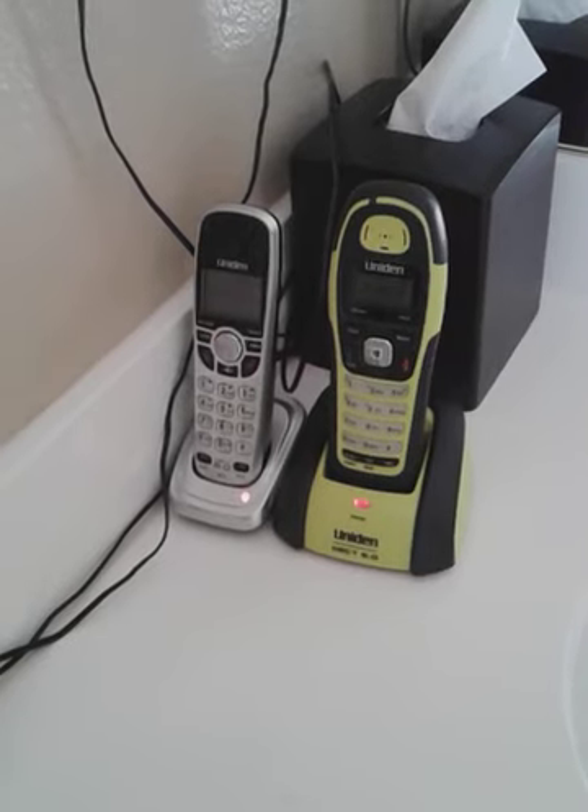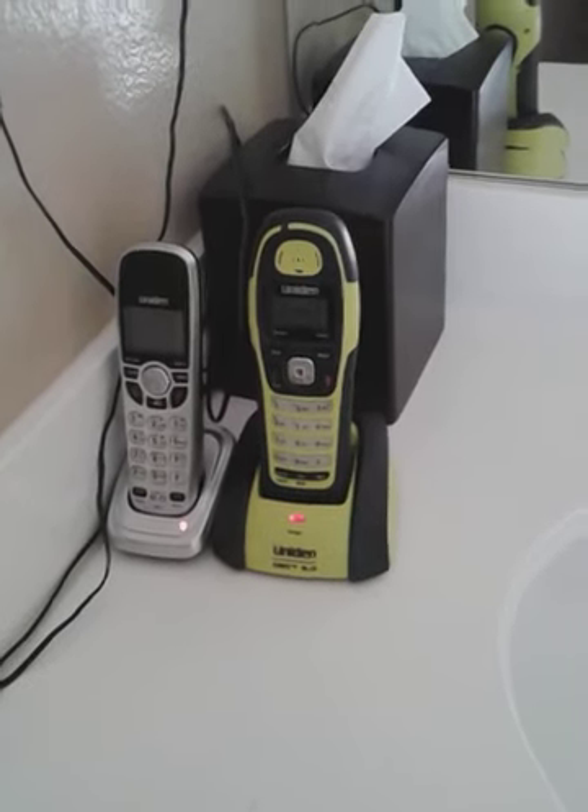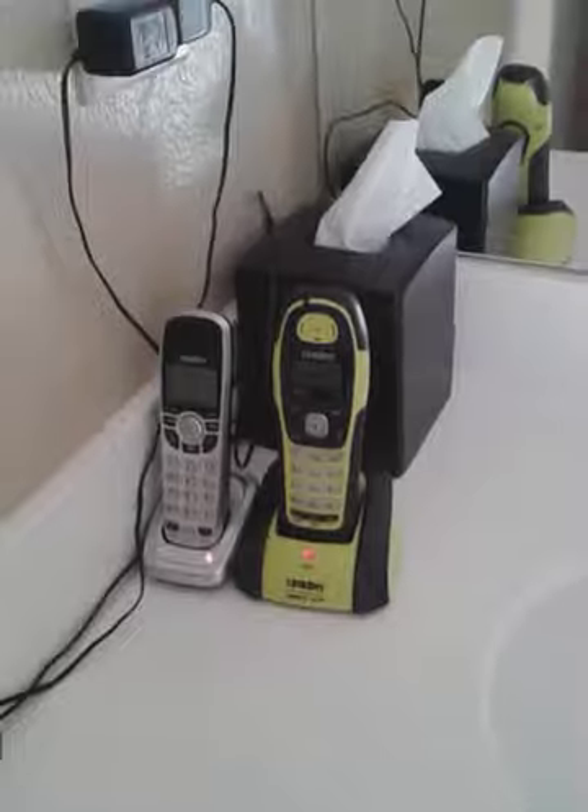In my bathroom, there's a Uniden DCX150, a Uniden DWX207, a Panasonic D6+, a blue Uniden DCX200, a Panasonic KX-TGC220, and a Uniden DCT646.